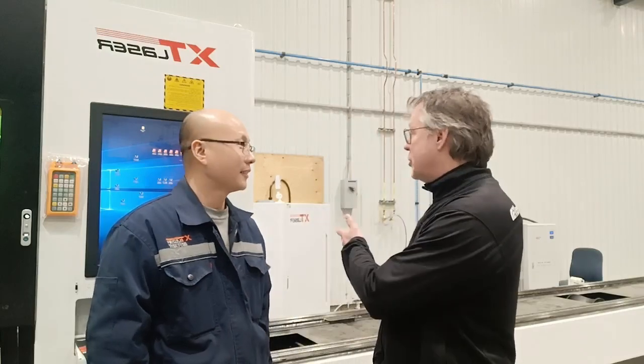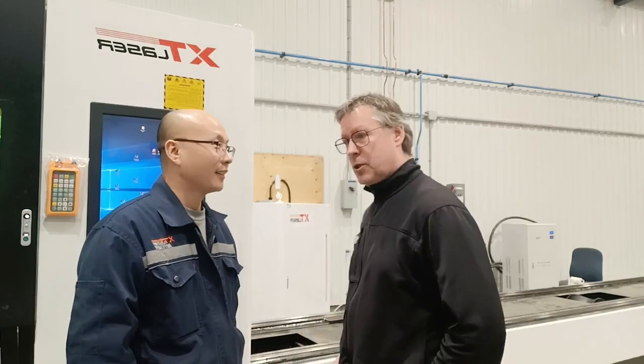We chose XT Laser at first because they were answering very well to all our questions. And we bought the Laser 2, as you can see, and we are pretty satisfied. We are a new company in laser cutting and especially in Laser 2, and we are very, very satisfied about Mike's service as well as Jill's service. Very satisfied — and he's a very good teacher.